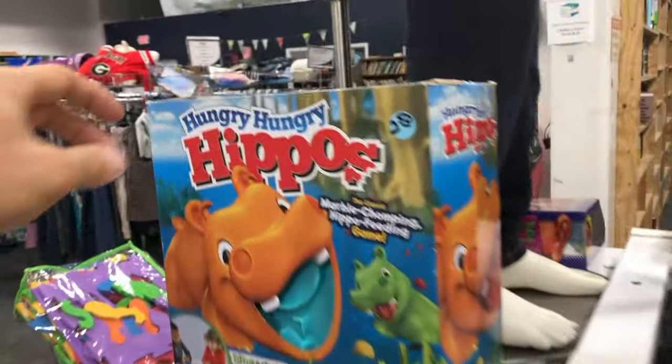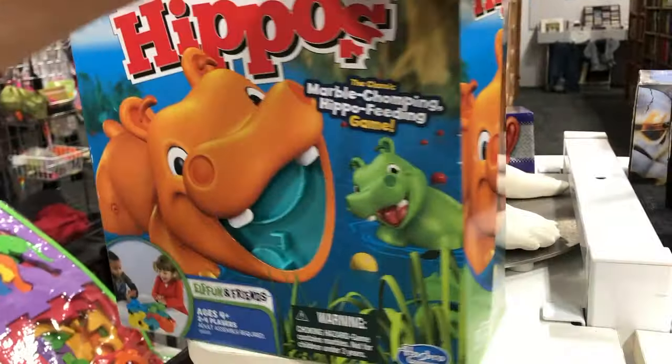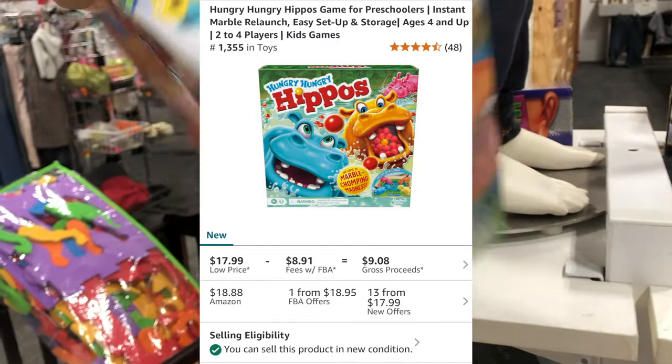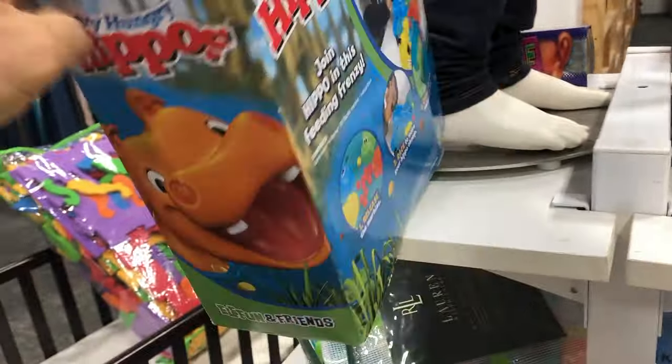I found one more rack — Hungry Harry Hippos. Some of these can go for good money depending on the year. This one's not a ton. I probably could have sold it for $15 and made $6 or $7, but again, bad luck — all these boxes were in poor condition.